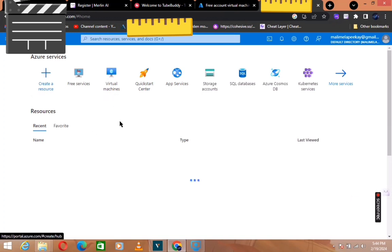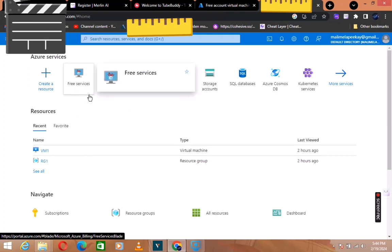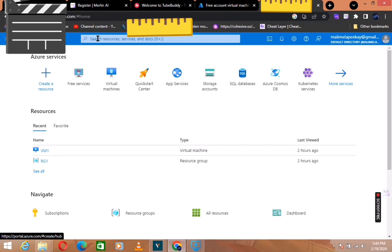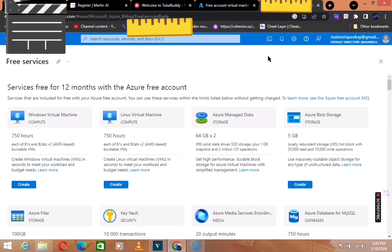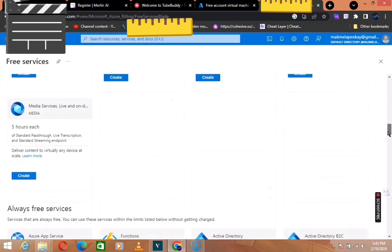We're in now. Whenever you get into this page, what you're going to do is find Free Services. If you can't find Free Services, you can go up to the search bar, type 'free services' and it will appear. Then click Free Services.